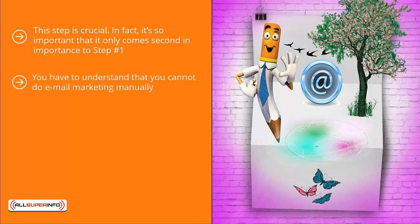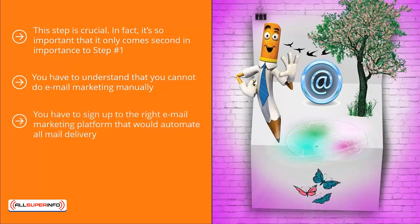You have to understand that you cannot do email marketing manually — it's physically impossible. Even if you have a list of only 500 people, sending email updates to those people one by one is going to drive you nuts. You have to sign up to the right email marketing platform that would automate all mail delivery.